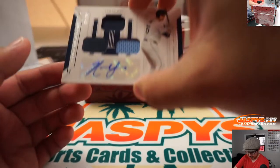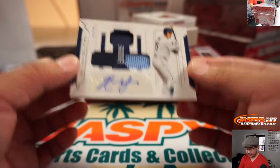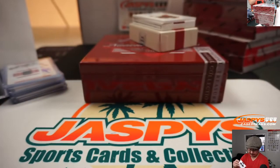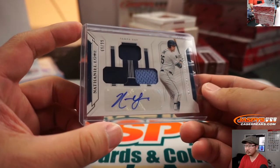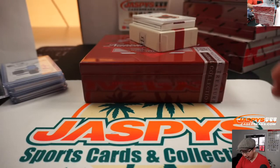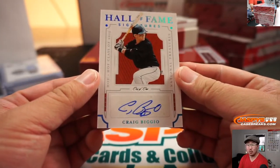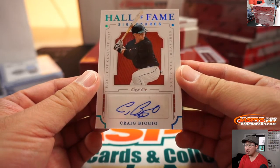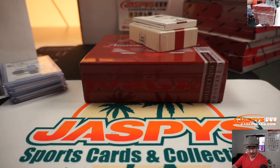Last Bot Mojo, Rays — Nathaniel Lowe, 69 out of 99, triple relic and autograph. Jeff Peace, Last Bot Mojo. We got Hall of Fame signatures — one of one — Craig Biggio. One of one Craig Biggio going to Johnny Cannon and the Astros. Nice.